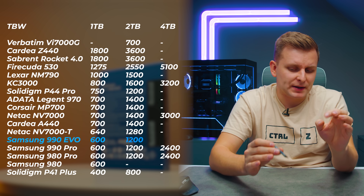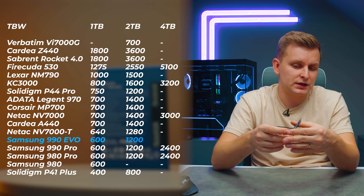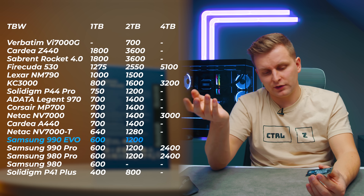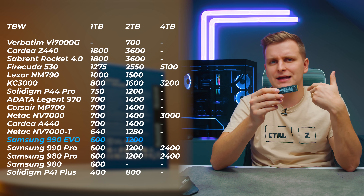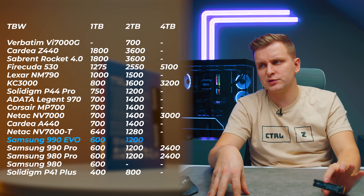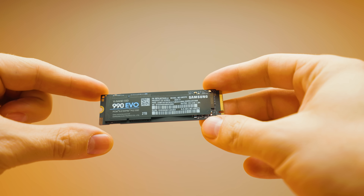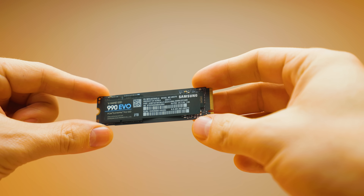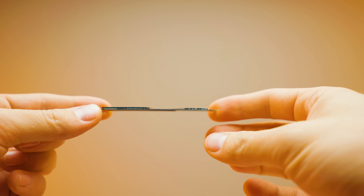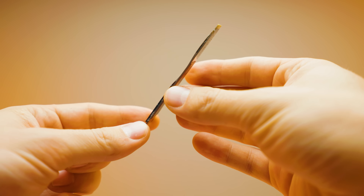In terms of TBW spec, this is the same as other Samsung drives: 600TB written for 1TB, 1200TB for 2TB, and 2400TB for 4TB — though currently only 1TB and 2TB versions are available. I'd love to see a 4TB version. Importantly, this drive is single-sided — all chips are on the top, nothing on the bottom — so it fits nicely in laptops with limited space.